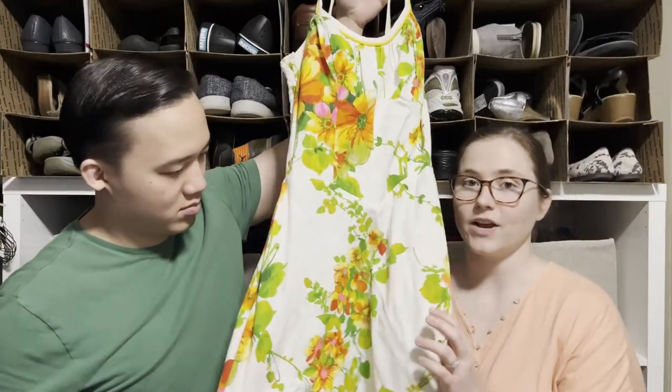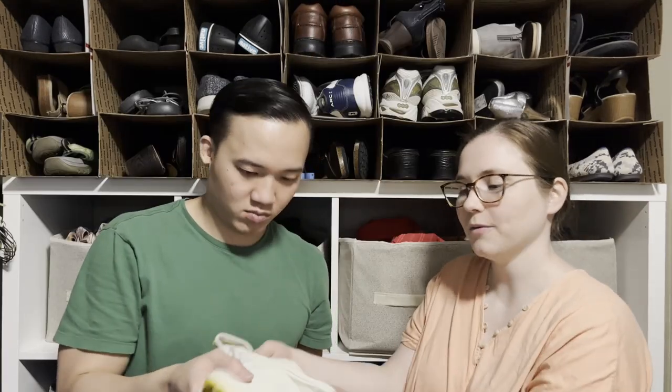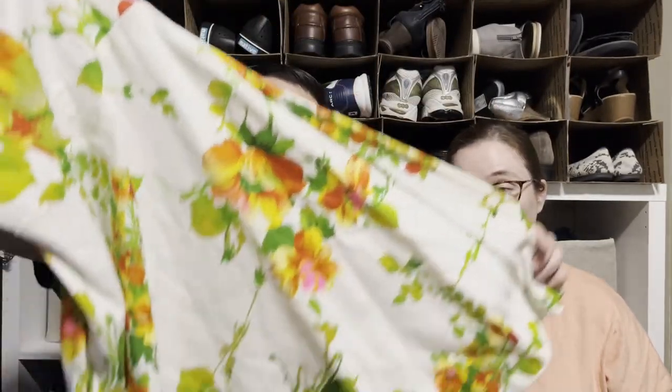Kang found this dress and it's so beautiful — it's a vintage dress with a little built-in bra. It's D. Weiss Designs, Swim and Sun Fashions. It looks like it's in pretty good condition so we think we should get a good amount of money for this. She's getting pretty decent at picking up vintage stuff!